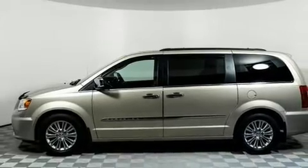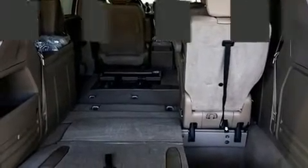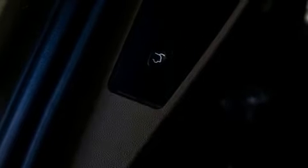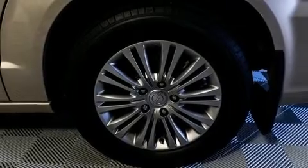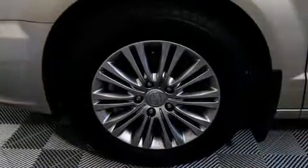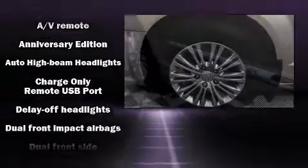Storage solutions are integrated throughout the interior, demonstrating thoughtful attention to detail. You and your passengers will enjoy the stereo system, which includes a CD player with MP3 capability and six well-positioned speakers. Rear LCD monitors provide entertainment that your passengers will appreciate no matter how far the drive.